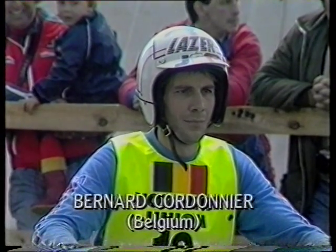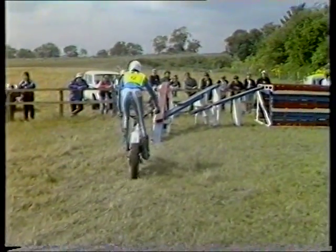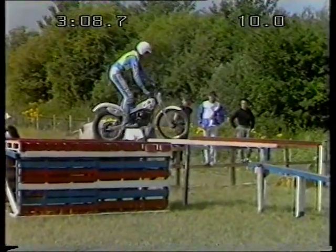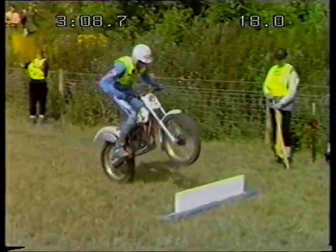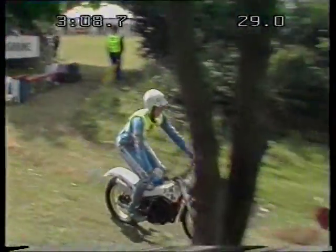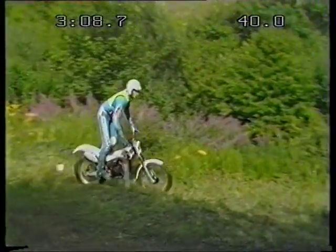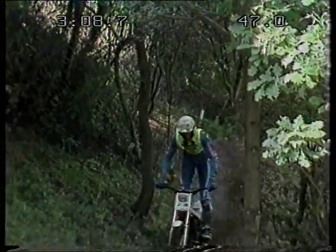This is Bernard Cordonnier of Belgium on JCM. Another wonderful season last year in the world rounds, but not doing quite so well this year. Very lanky young man. You notice he's riding JCM — they're getting to be quite popular. It's a French-made bike, and it does have one thing that's quite different: the gas tank is actually inside the frame of the motorcycle, and what you see as a gas tank is actually just a little cover. The elapsed time is really moving over the ground rather rapidly.